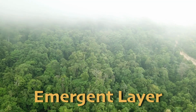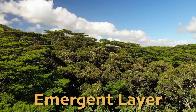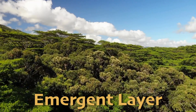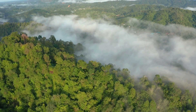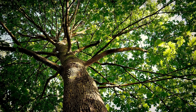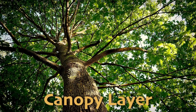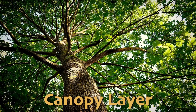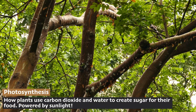At the top is the emergent layer, where the tallest trees, reaching up to 200 feet, rise above the rest of the forest. These towering giants are exposed to strong sunlight and wind, and provide a home for birds of prey, bats, and insects. Just below is the canopy layer, a dense covering of leaves and branches forming a roof over the forest. This layer collects the most sunlight for photosynthesis and is rich with life, including monkeys, birds, and a variety of insects.